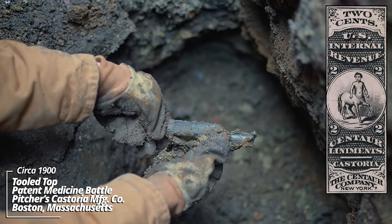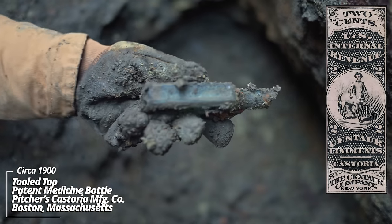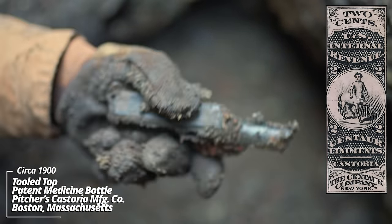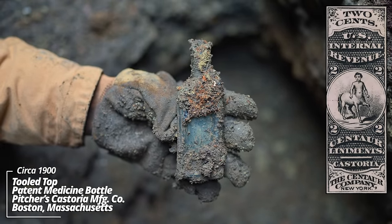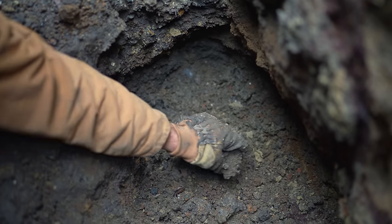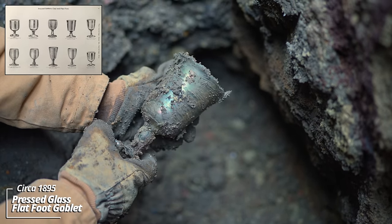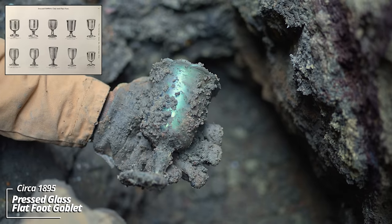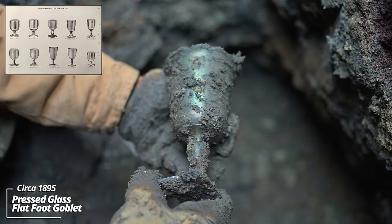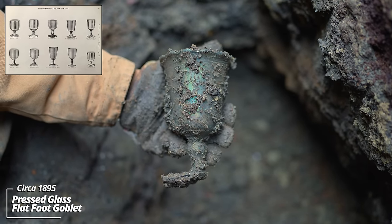Another patent medicine — Dr. Pitcher's Castoria. This is a tooled top, as I said earlier, a castor oil medicine. Something underneath it too — wow. Look at that color — that's rainbow iridescence from minerals in the ground. The base must have broken back in the day so it was discarded; it's pressed glass.